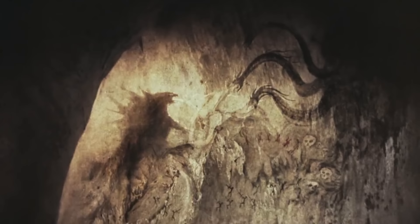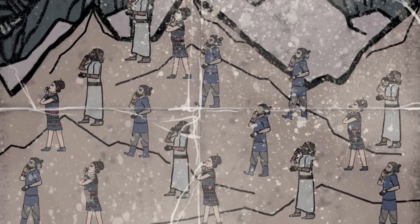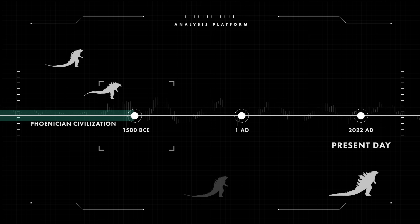We know that the G-Man was around for millions of years, but since the existence of Dagon was recorded in Phoenician records, it's clear that both of these were at some point alive at the same time. Phoenician civilization dates as far back as 1500 BC, which is only around a mere 3,500 years ago, meaning that there could have been many Godzilla specimens roaming around at some point.